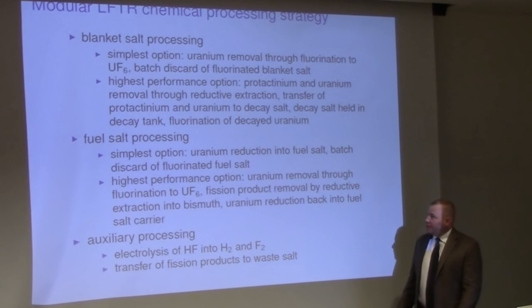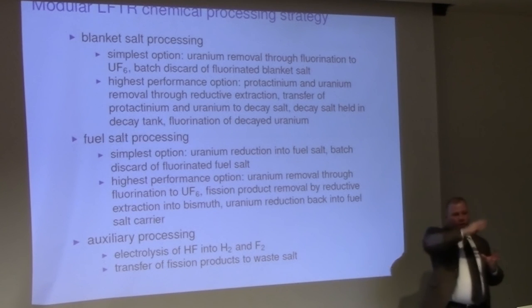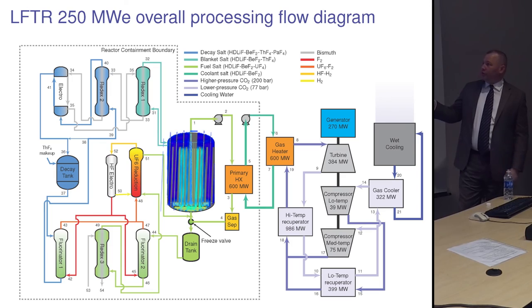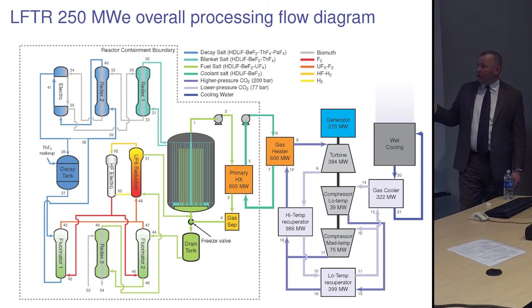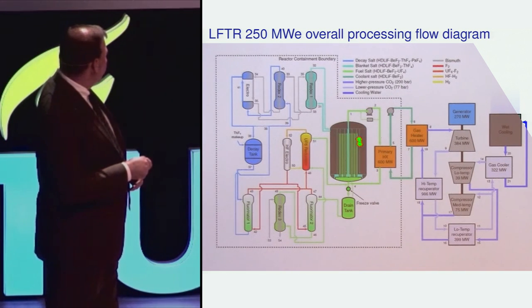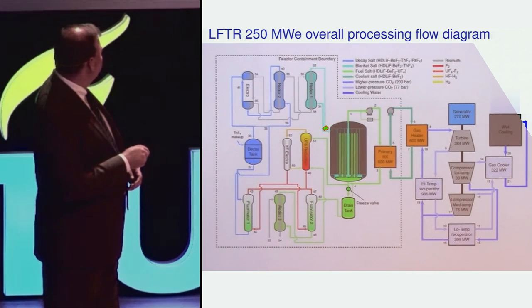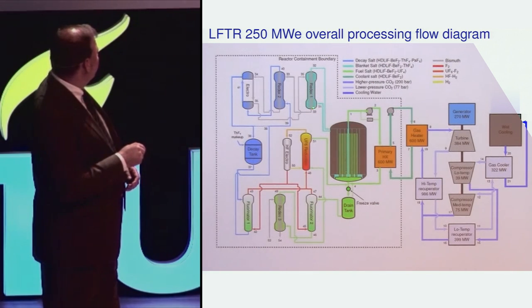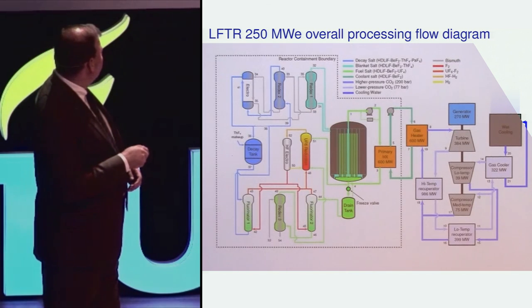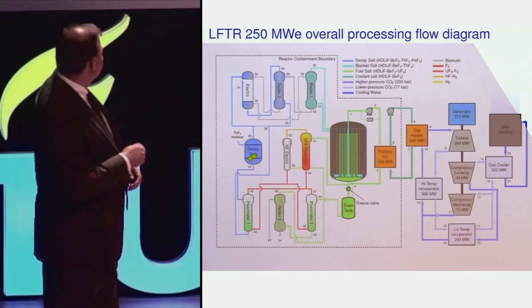If you're not a chemist, this next part may be hard to follow. It isn't important to understand every step — only consider how much more challenging these steps would be if the fuel were solid rather than liquid. The green fluid is the fuel salt undergoing nuclear fission; the turquoise blue is the blanket salt region. In the blanket salt, protactinium is formed from neutron absorption on thorium. That blanket salt proceeds to a reductive extraction column where metallic bismuth removes protactinium and any uranium present, returning a cleaned-up blanket salt back to the reactor vessel. The metallic bismuth stream then proceeds through additional reductive extraction cells and electrolytic cells before ending up in a decay tank.